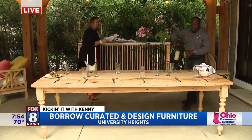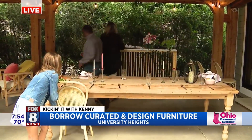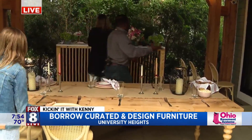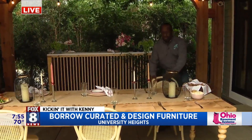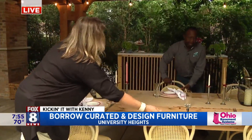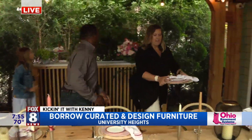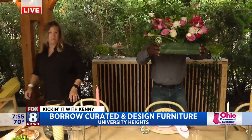So tell us about all of the unique items you guys have available for people when they think about doing a barbecue or any kind of outside girls party or guys party. Well, we've got a combination of modern made and antique furniture. This table is one of our made pieces, made by Sawhorse Woodworks, who's one of our favorite carpenter designers. This was made right here in Cleveland. And you can rent this — we actually have this whole package on our website.